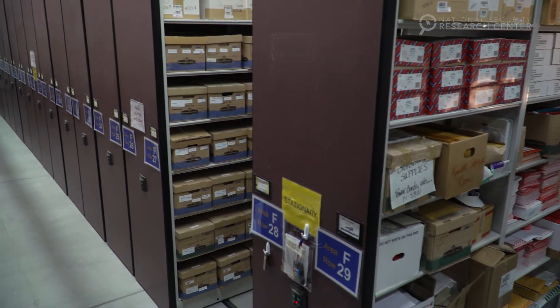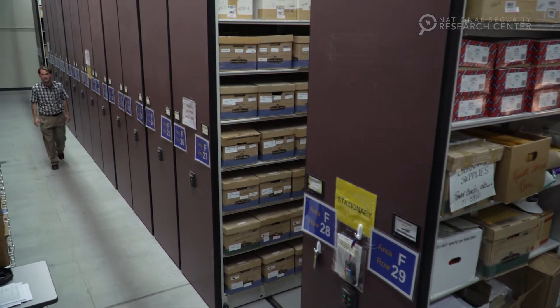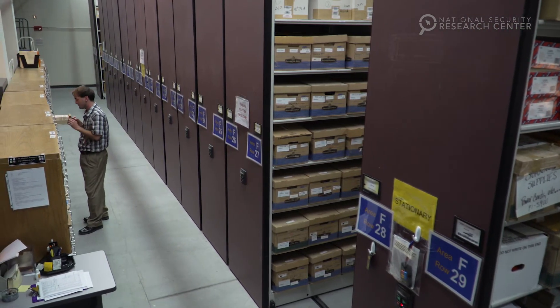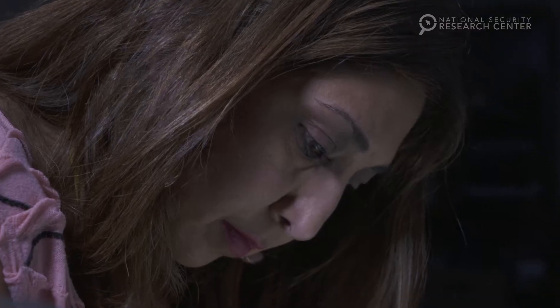Today we have tens of thousands of cubic feet of records pertaining to weapons design, engineering, the development of nuclear weapons, global security, and more. I believe that we have the largest single collection of information of that type in the world.